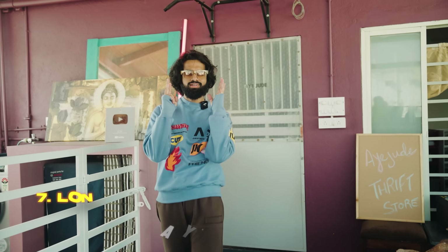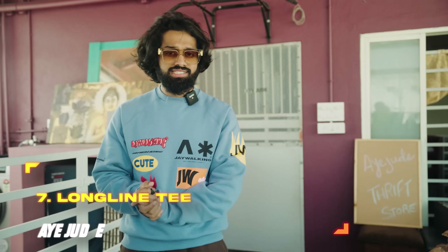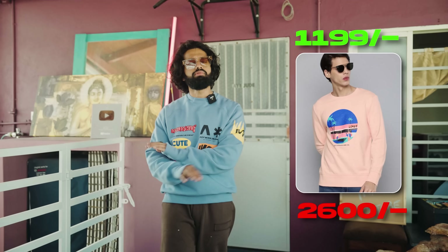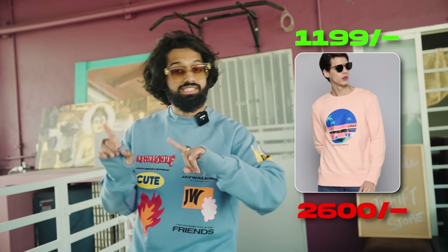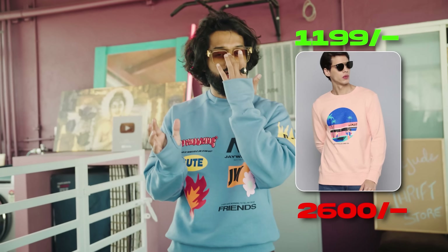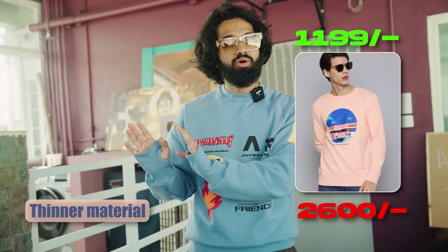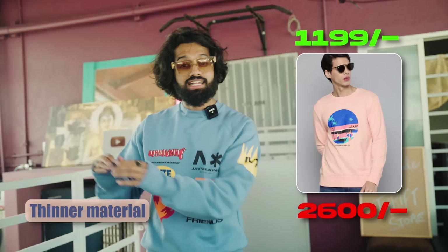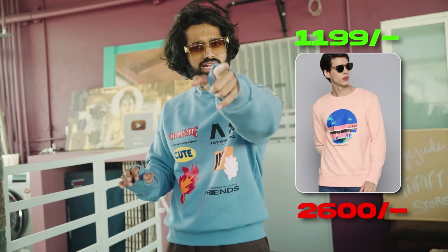Number 7 is a nice Longline Peach Color Tee from Levi's. It is a peach color — perfect for lighter seasons like spring and summer. That is the reason why I selected a Longline Tee instead of a sweatshirt. Longline Tee is a thinner material, a thinner GSM, and in this particular climate, it will be perfectly versatile. The price is around ₹1199. The original price is ₹2600.